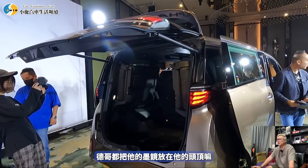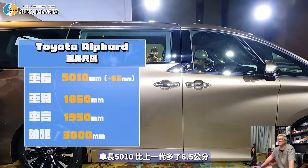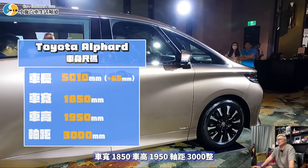車長5010mm，比上一代多了6.5公分；車寬1850mm，車高1950mm，軸距3000mm整。